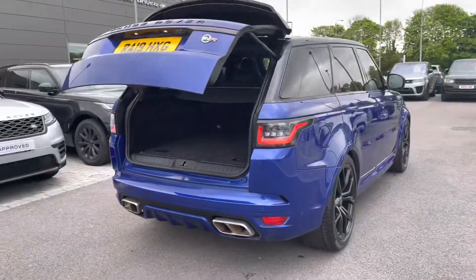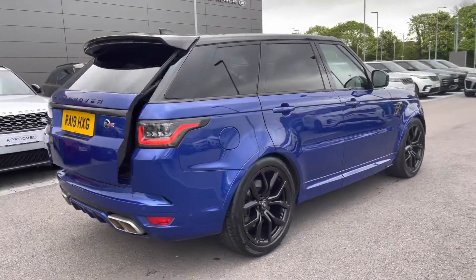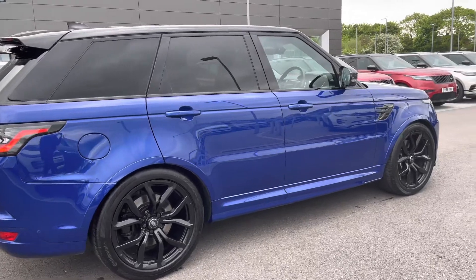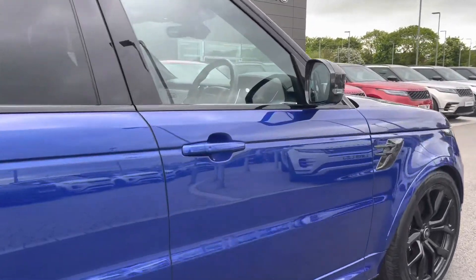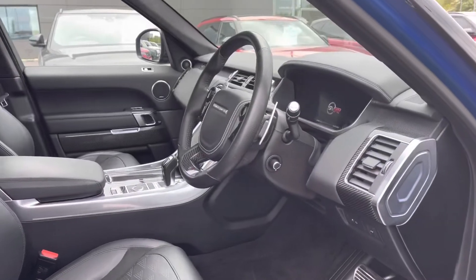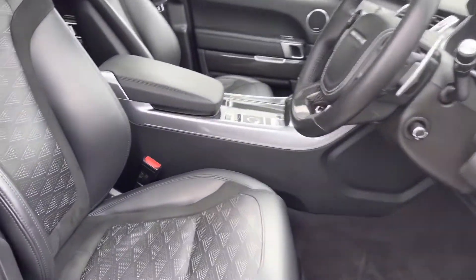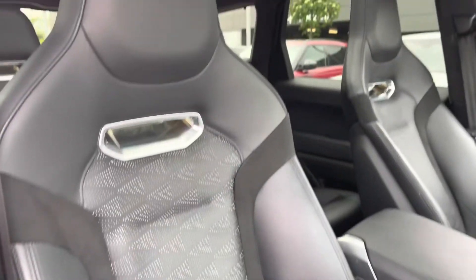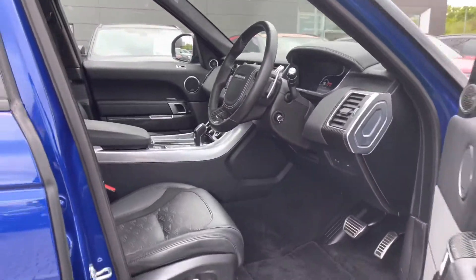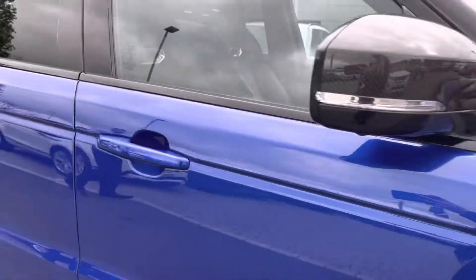Continuing around the car you also have a black contrasting roof, privacy glass and keyless entry. Going into the driver's side you have illuminated Range Rover script tread plates, SVR performance seats with the SVR badge embossed onto your seats, and a sliding panoramic roof allowing a lot more light into the car and really brightening up your interior.